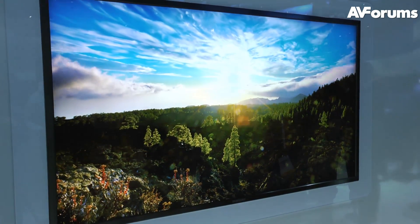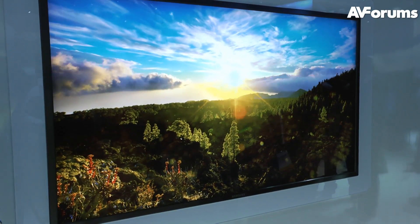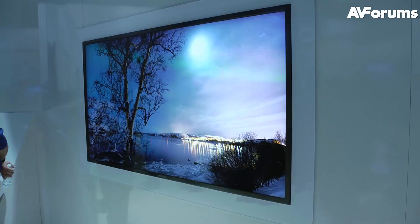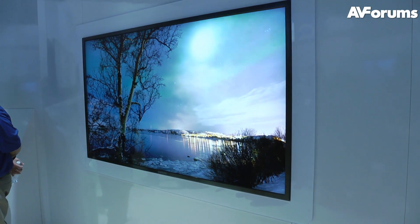This is just a concept, a prototype to show that Samsung are also capable of producing a 4K display, but their argument is there's currently no 4K content, so there's no point in actually launching a 4K display to the market.